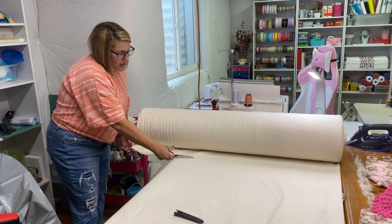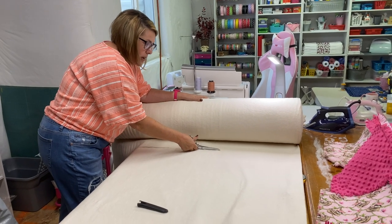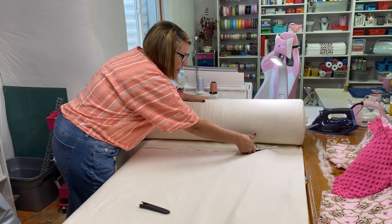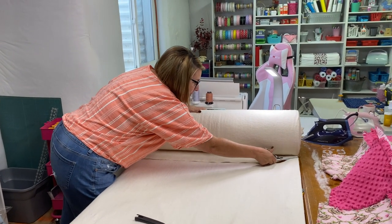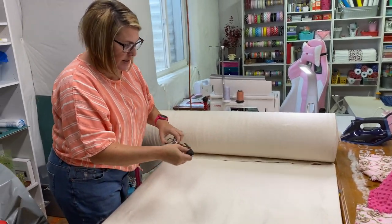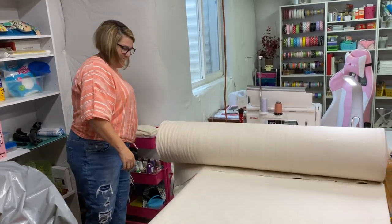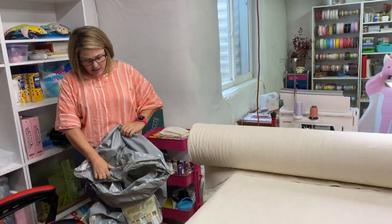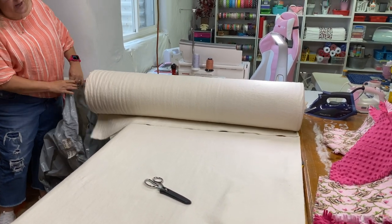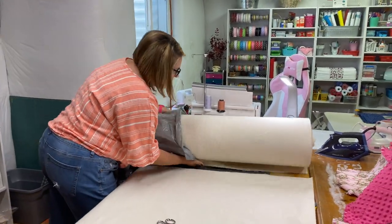Brandon was actually asking me how I cut all the batting, so I told him I'd show him. Now he's down here holding the camera, and he thinks it's a lot of fun. You can see we're starting to get kind of low on batting, so we'll have to make another order.